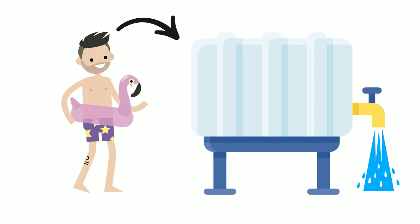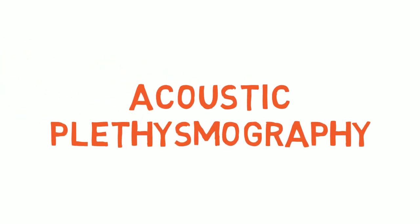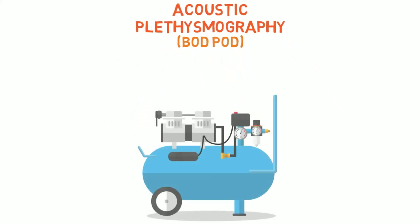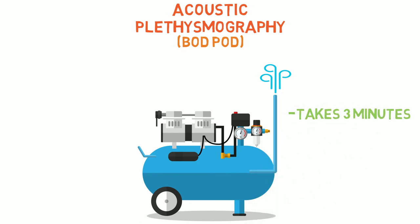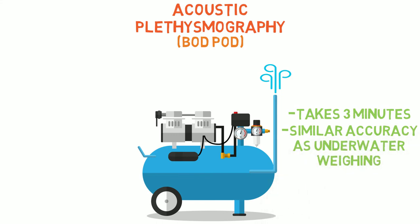Hydrostatic weighing works comparatively to our next method, the Bod Pod. But rather than measuring the amount of displaced water, displaced air is measured instead. The advantages of the Bod Pod are that it takes just 3 minutes to complete and has similar rates of accuracy as underwater weighing, but likewise this specialised piece of equipment is expensive.